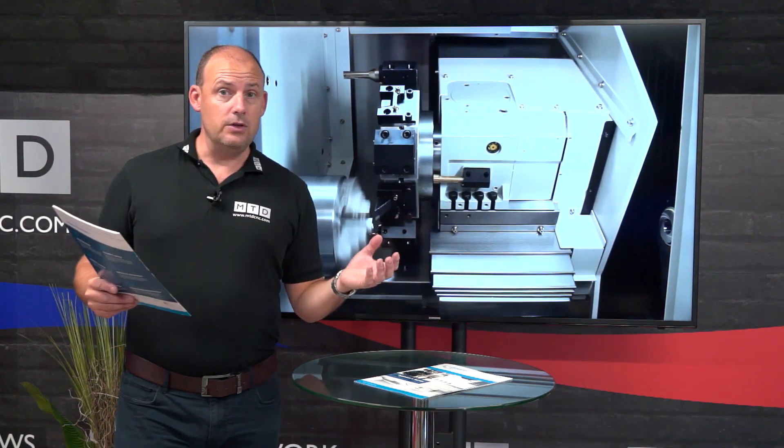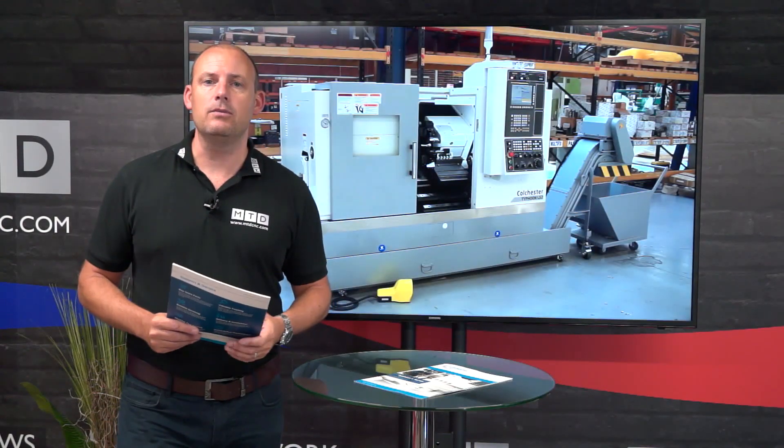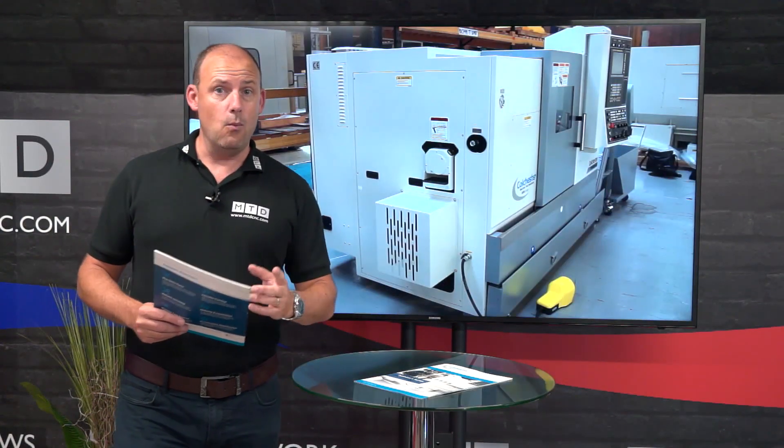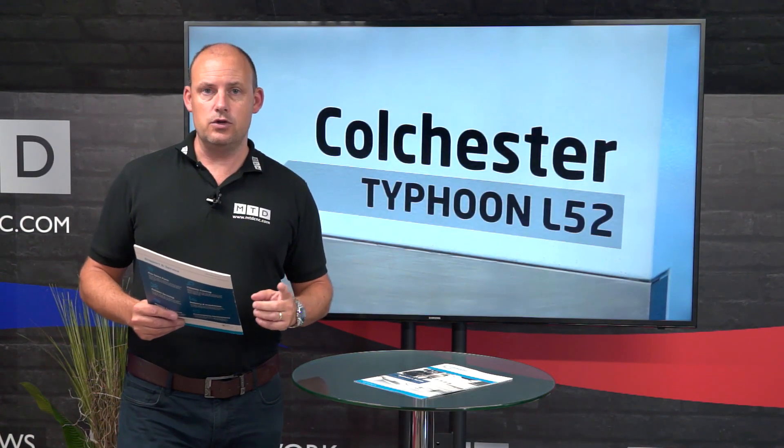The 2 means you get two years of free servicing, giving you peace of mind that once the machine is installed, it will be serviced by Colchester Machine Tools for the next two years. And the 1 — as has been evident throughout this presentation — stands for one turning solution.